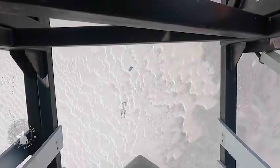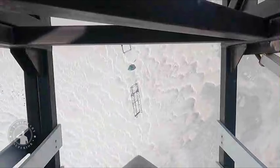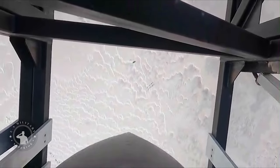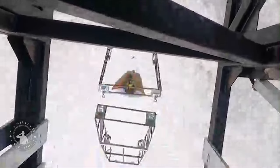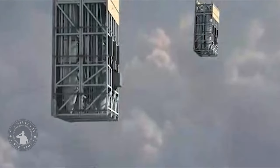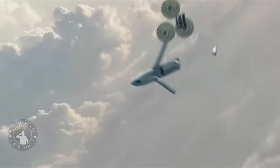The MC-130J aircrew airdropped a four-cell Rapid Dragon deployment system containing the FTV and three mass simulants, which were sequentially released from the palletized deployment box while under parachute. Safe separation from the deployment box and weapon deconfliction was demonstrated using an unconventional deployment method: nose-down vertical orientation.